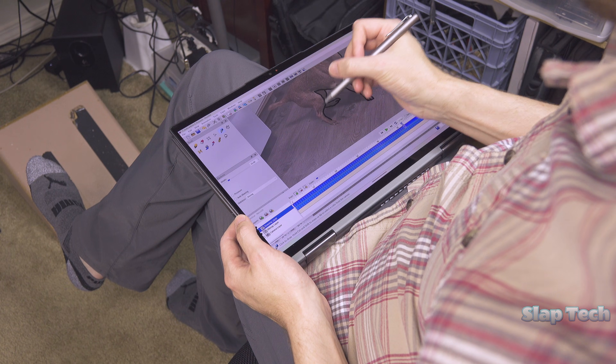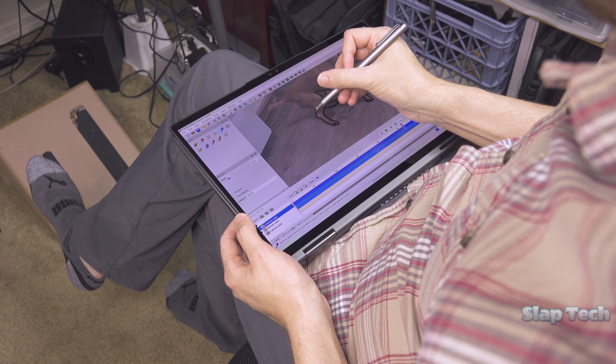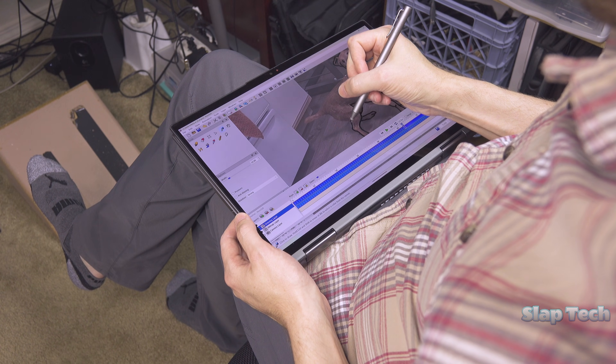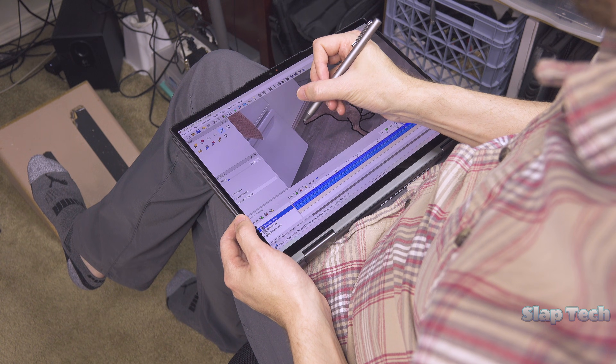Touchscreen functionality is as awesome as can be. It's Wacom pen compatible and folds all the way back like a tablet. With a weight of only three pounds, it actually delivers a comparable tablet experience, unlike other two-in-ones that weigh slightly or significantly more.